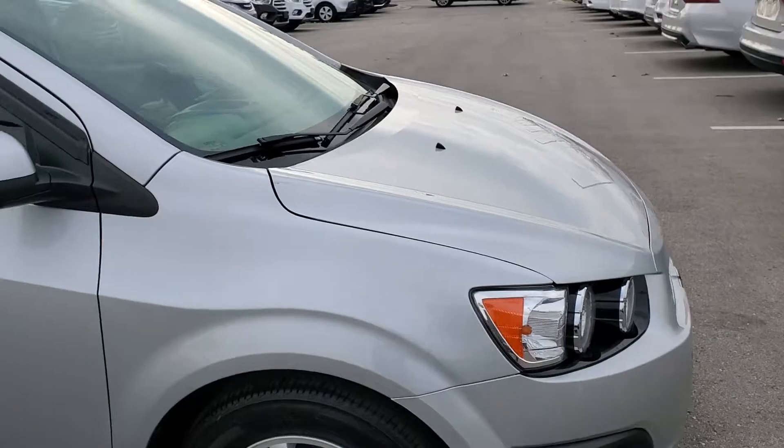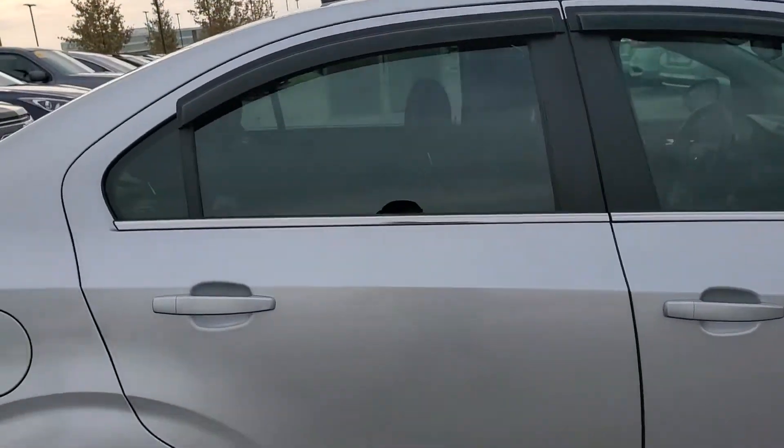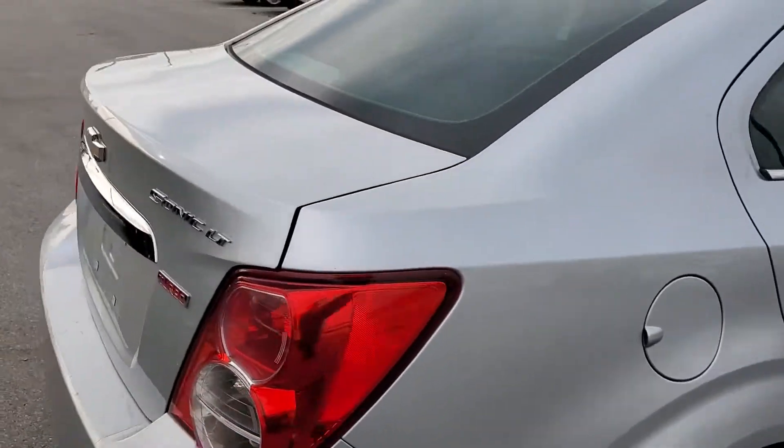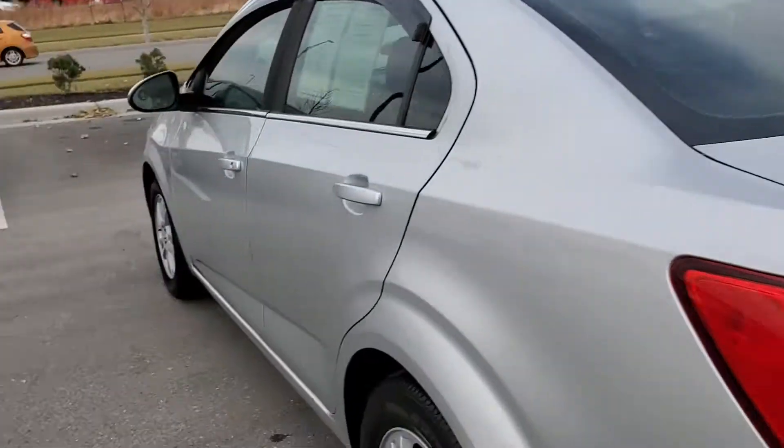It has been detailed. The oil and filter have been changed. This vehicle is ready to go and ready to be parked in your driveway. It is priced to sell. It is a Sonic LT.